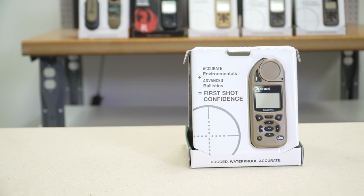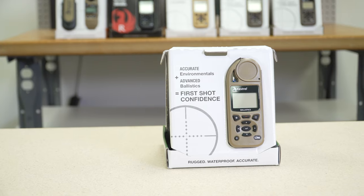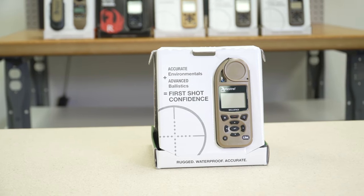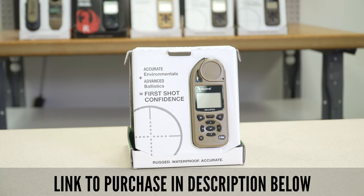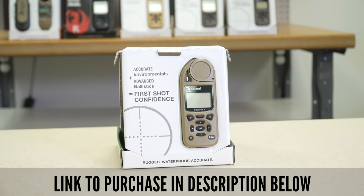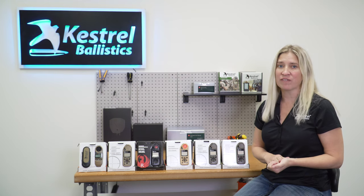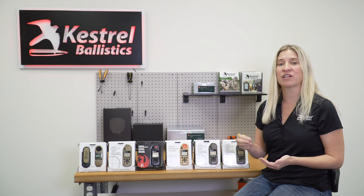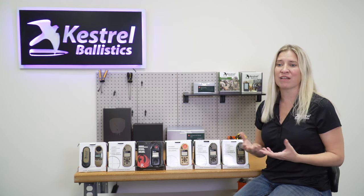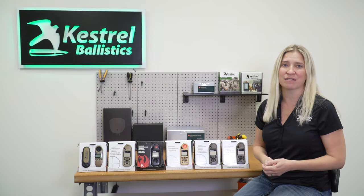The Kestrel 5700 actually holds three different units — two of them are powered by Applied Ballistics and one is by Hornady 4DOF. The base Kestrel 5700 is powered by Applied Ballistics and holds three guns and a single target. The greatest thing about the Kestrel 5700 is that it's field upgradable up to the Kestrel 5700 Elite, so the product grows with you. You can always upgrade it in the field rather than have an obsolete piece of kit that you have to loan out to somebody else.